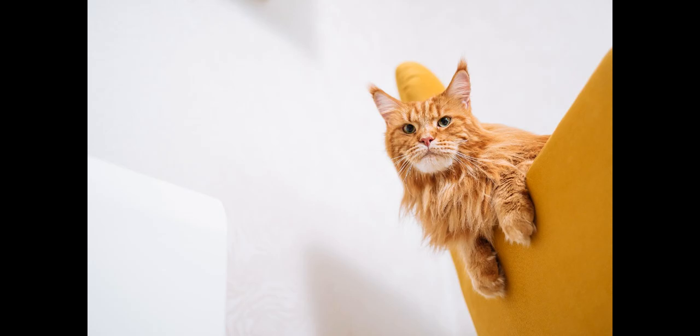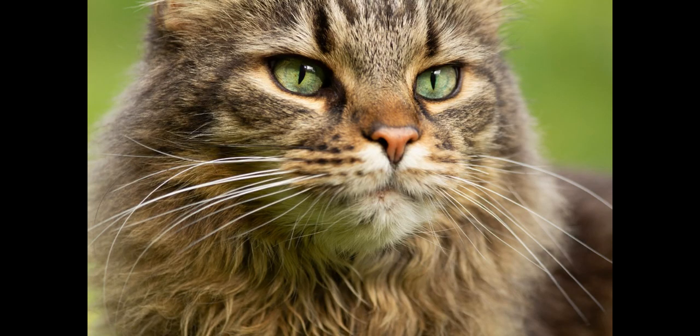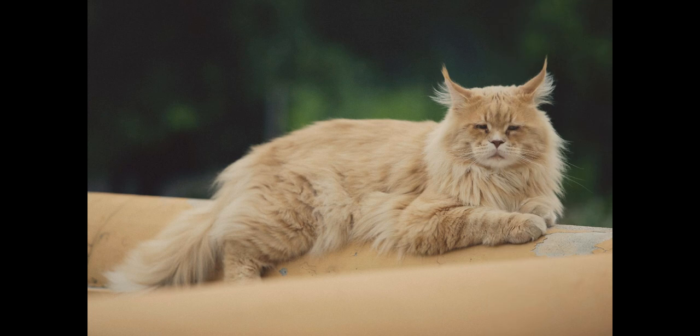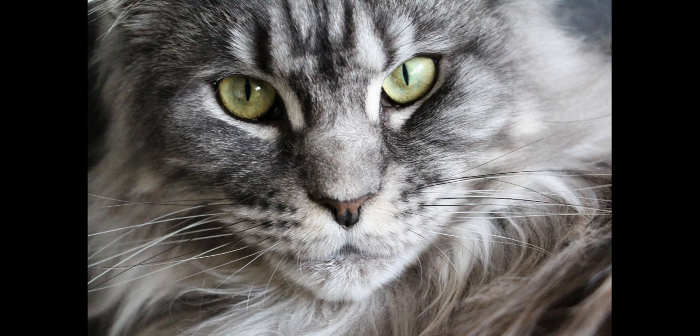As Maine Coons are intelligent and curious, they can be trained to do a variety of tricks and respond to commands. All in all, Maine Coons make wonderful pets for people who enjoy the company of energetic and affectionate animals.